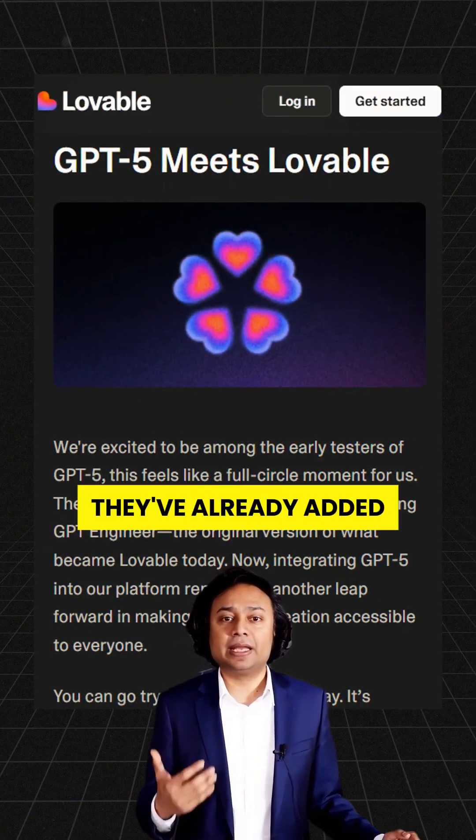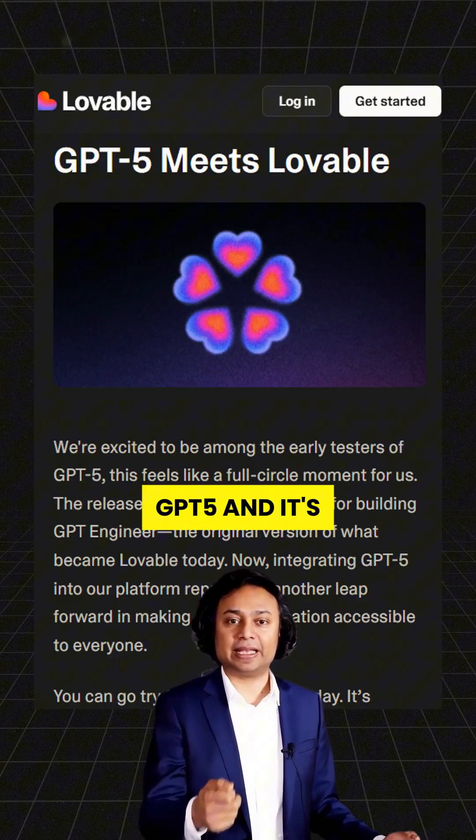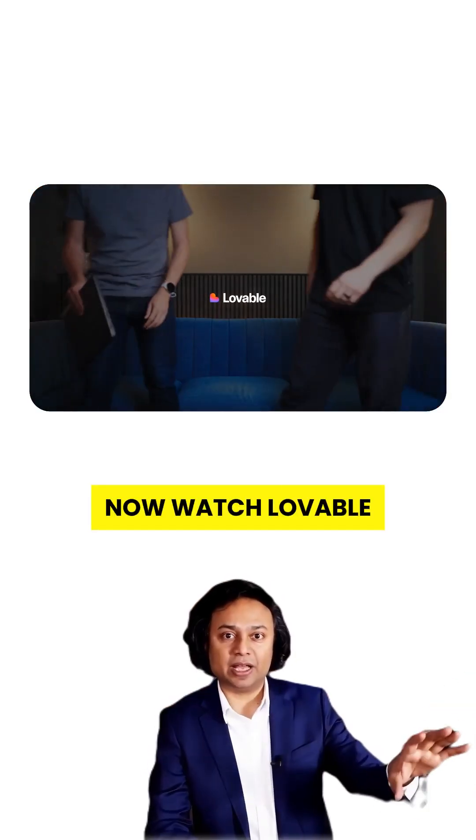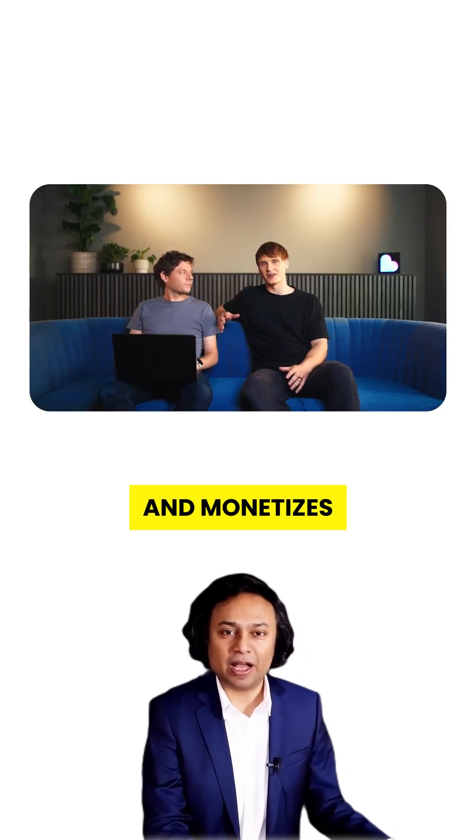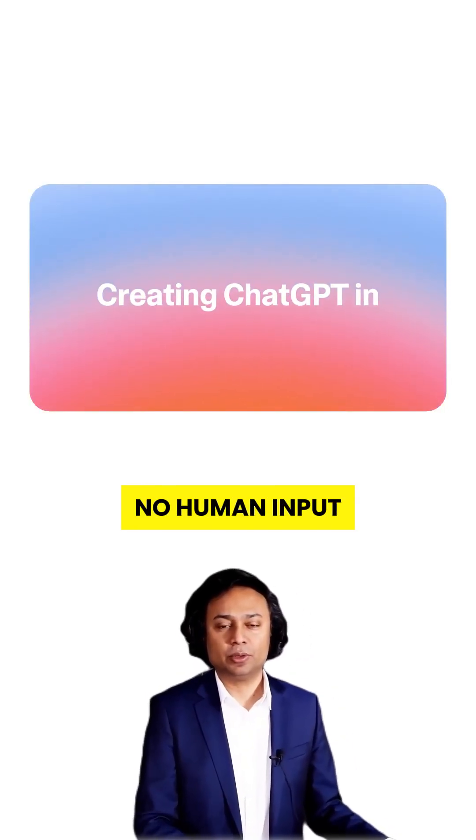Lovable wasted zero time. They've already added GPT-5 and it's unreal. Watch as they add payments and full monetization with just one more line. GPT-5 now builds, launches, and monetizes your app with almost no human input.